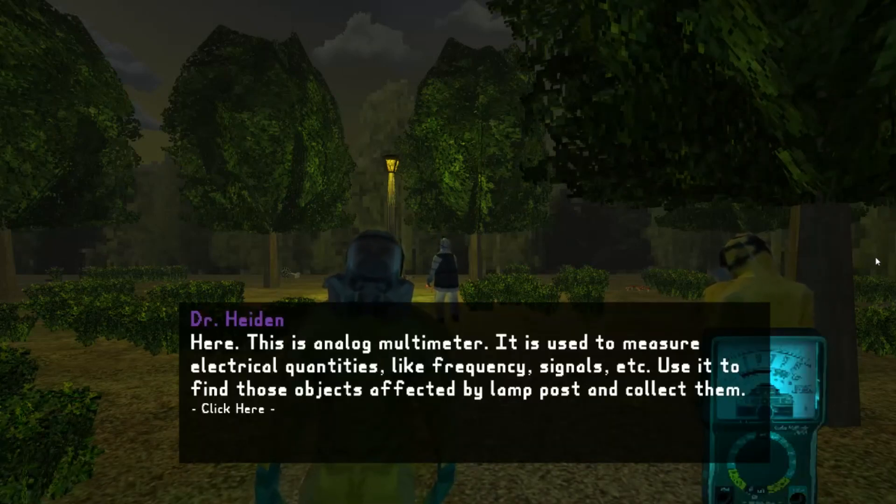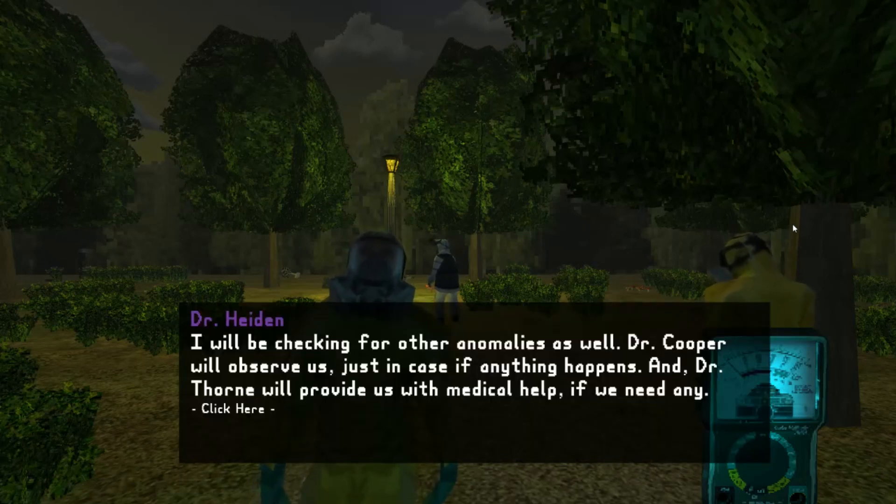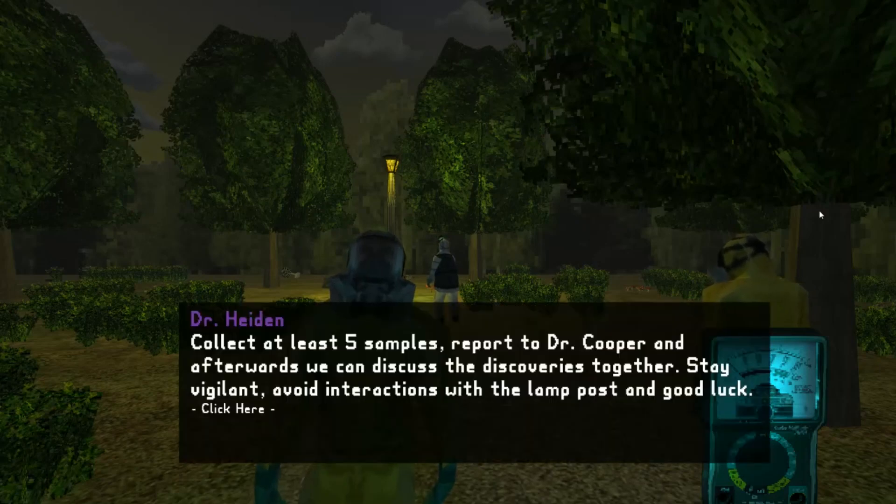Here — this analog multimeter. It is used to measure electrical quantities like frequency signals, etc. Use it to find those objects affected by the lamp post and collect them. I will be checking for other anomalies as well. Dr. Cooper will observe us just in case anything happens, and Dr. Thorne will provide medical help if we need any. Collect at least five samples, report to Dr. Cooper, and afterwards we can discuss the discoveries together. Stay vigilant, avoid interactions with the lamp post, and good luck.